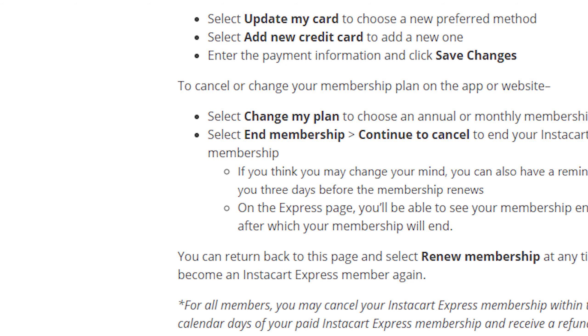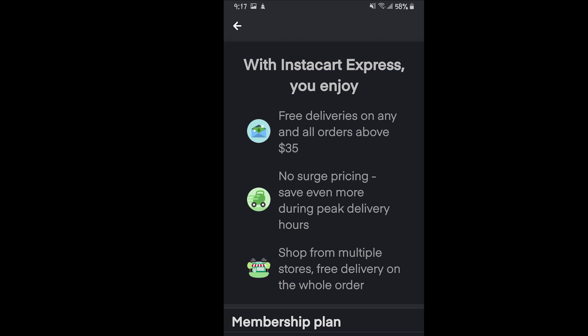Whether you're wondering if you should sign up or if it's worth it — if you are going to use Instacart a lot, then yes, I would absolutely suggest the annual plan. But if you're only going to use it for a month or two, I really don't think it's worth it. With your Express membership annually, you get free deliveries over $35, reduced service fees, and no busy peak hour fees.